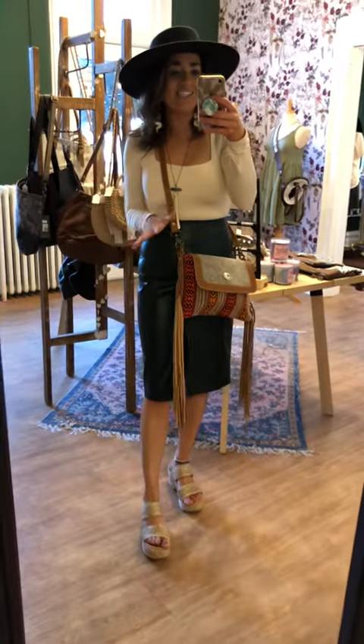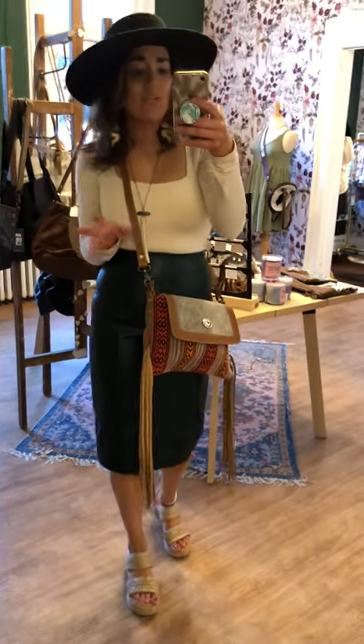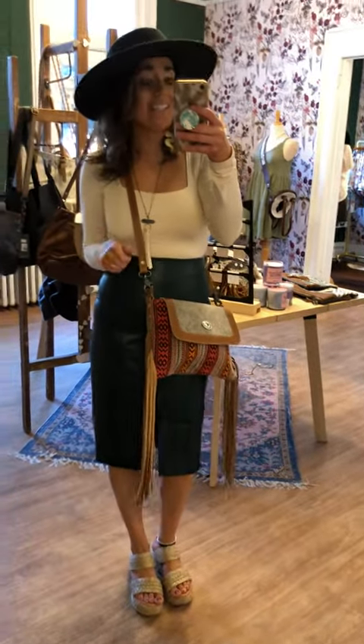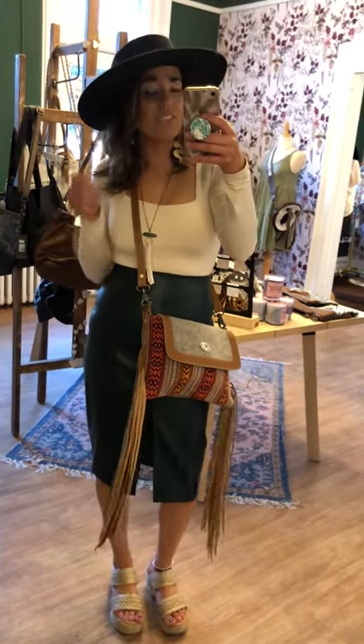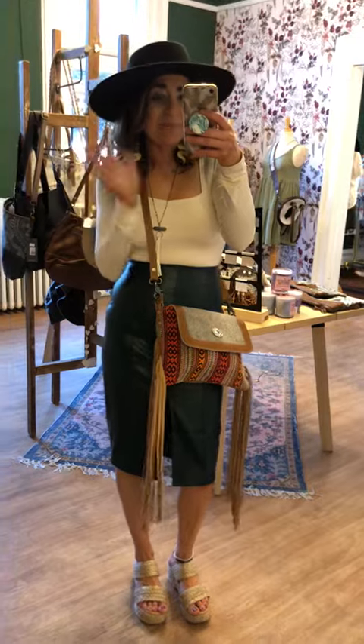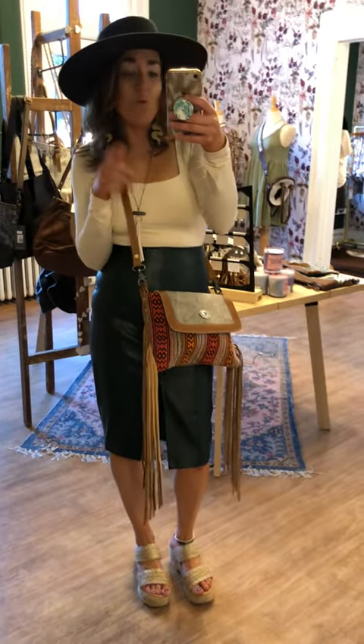I am loving this collection. When it gets a little bit cooler, I would love this with tights and some booties — that would look so cute. This is great for layering but you can start it out now. Let me know what you guys think about this, and I have one more look to show you.